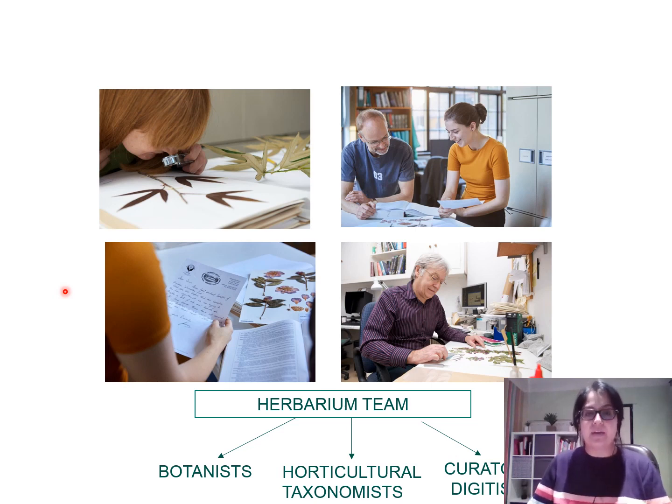This is how the end product looks once a plant has been pressed and mounted onto paper. Now let me show you what my herbarium team involves. We have botanists — you can see one here using a hand lens to examine plant details. We also have horticultural taxonomists, who deal with plant name changes and naming. Then there are curators and digitisers like myself, who are responsible for creating, looking after, and digitising the collection.